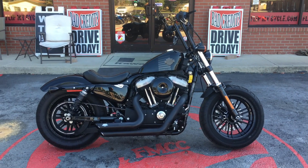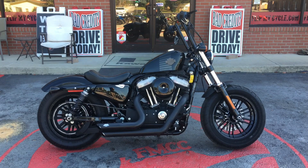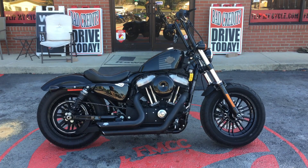This bike is listed at $9,900. You can check it out at FlipMyCycle.com. While you're there, you can go ahead and get pre-approved or stop by.